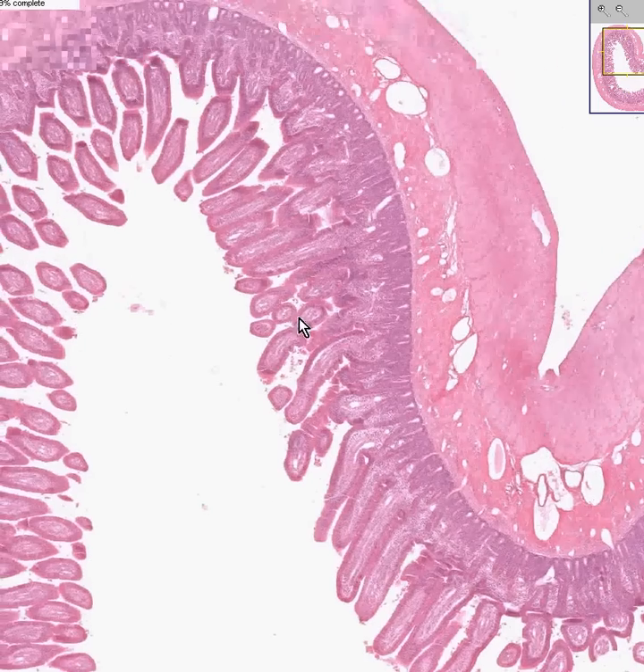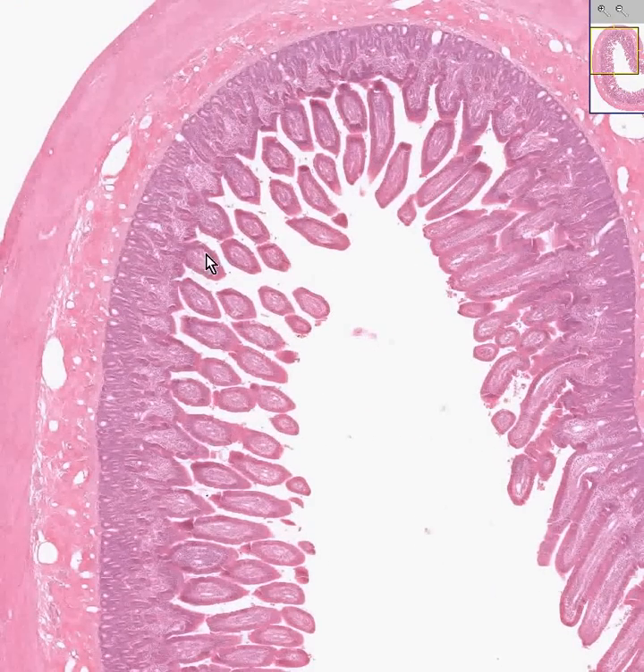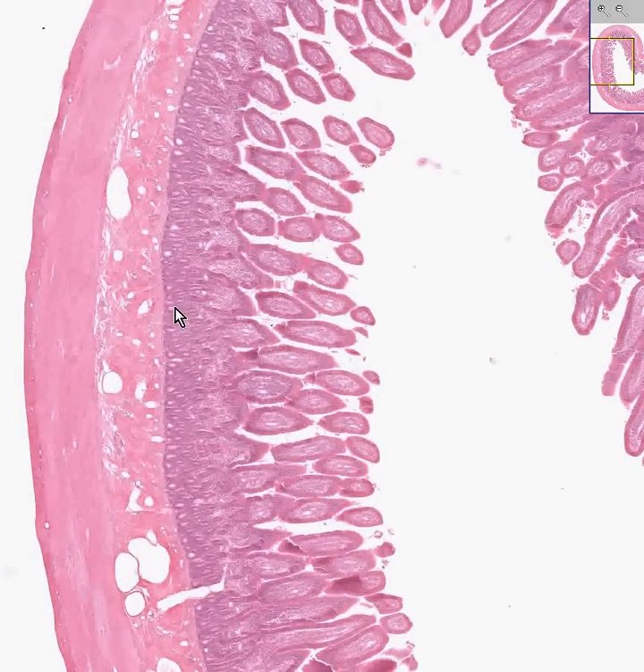You can see very well-formed villi, or papillary mucosal projections. This entire layer from here to here is the mucosa. Here is the submucosa. Here is the muscularis. And there may not be much connective tissue or serosa, but maybe we'll find a little bit anyway.